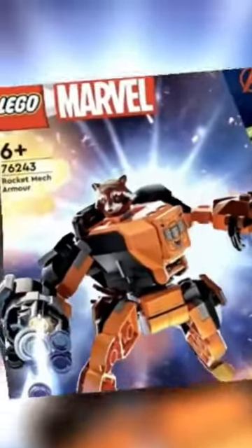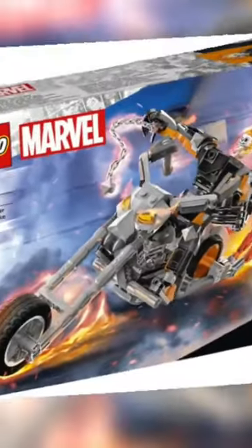The Rocket Raccoon mech — I really like this mech. The Ghost Rider mech looks pretty nice because of that minifigure.